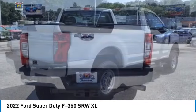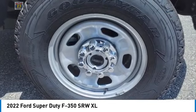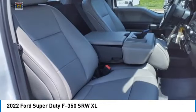This vehicle has less than 100 miles. Here are some of this vehicle's great options: tire pressure monitor, four-wheel drive, tow hitch, remote engine start, brake assist, traction control.